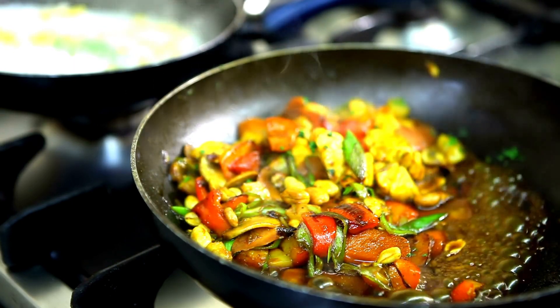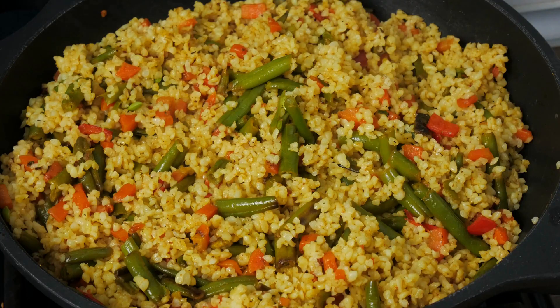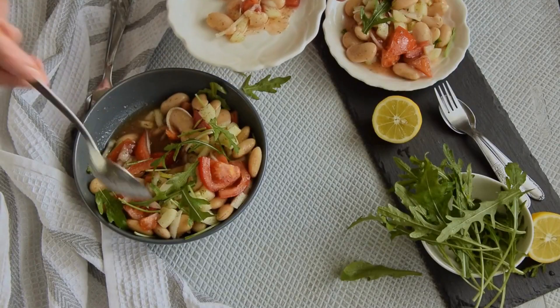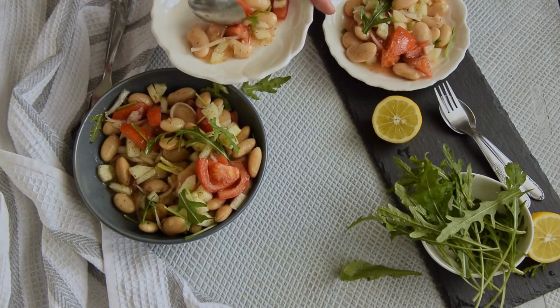Tip 1: Mix and match. Don't feel restricted to just one source of plant-based protein. Mix and match different options in your meals. Combine legumes, such as chickpeas or black beans, with grains like quinoa or brown rice. This variety ensures you get a wide range of nutrients.